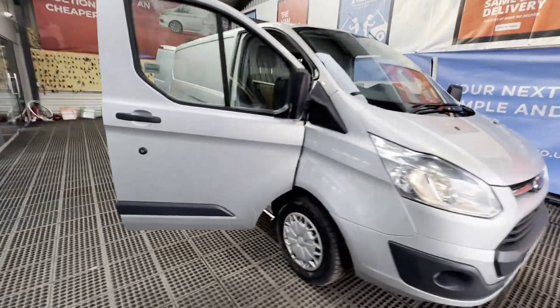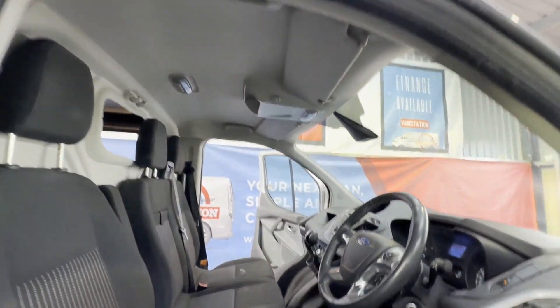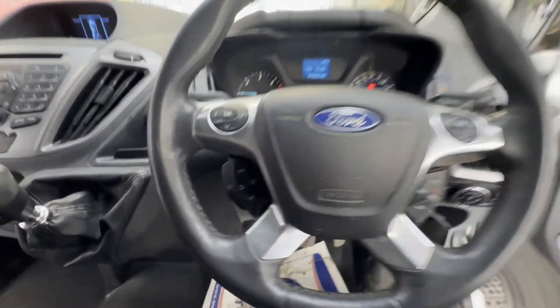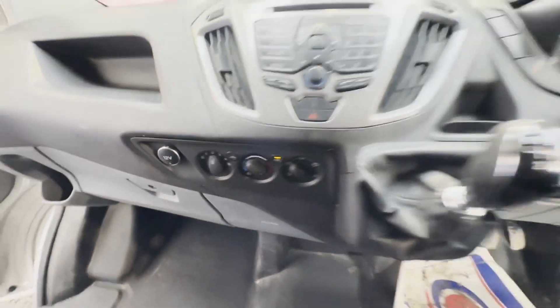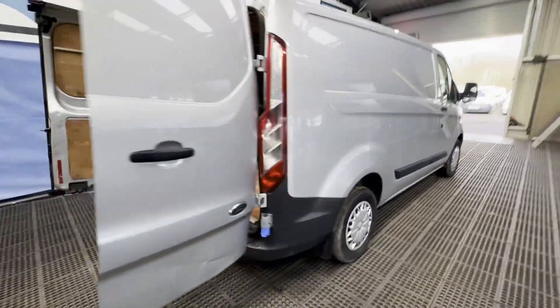Model: 63 plate Ford Transit Custom 290 L1 diesel front wheel drive 2.2 TDCi 125ps low roof Trend Van. Body: silver panel van. Mileage: 173,437. MOT: 6th of April 2024. Engine: 2198cc 2.2 125ps TDCi-B. Transmission: six speed manual, front wheel drive.